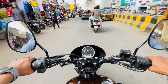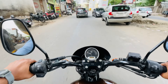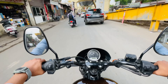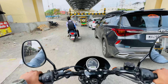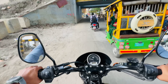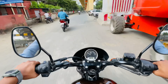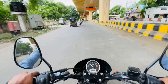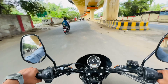Wow! Amazing sound! The bike sounds absolutely incredible on the move.